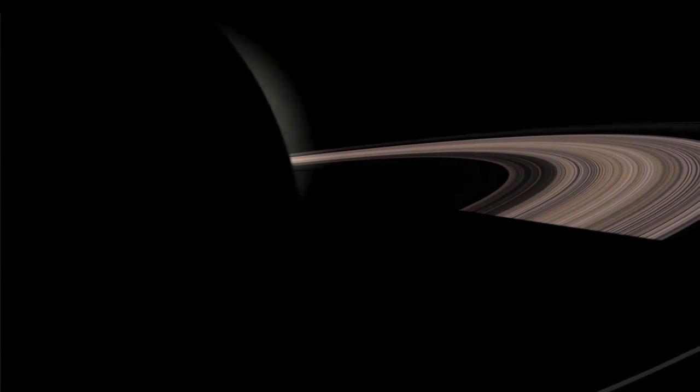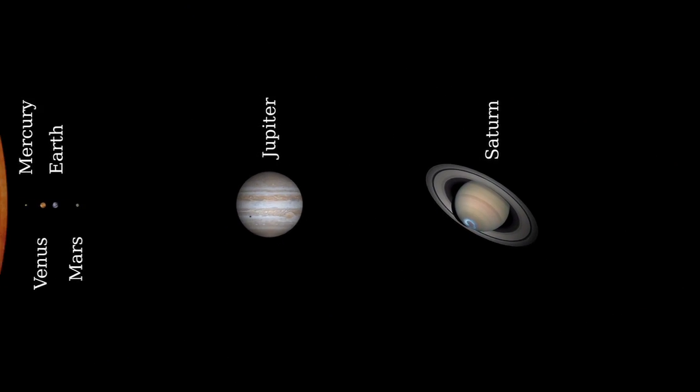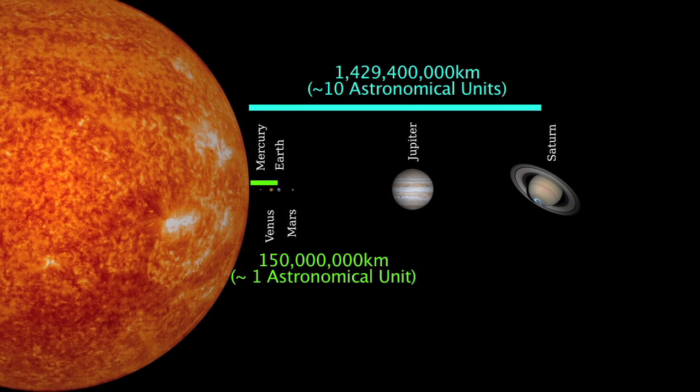At Saturn, the Cassini mission also makes use of RPS. At Saturn's distance from the sun, which is ten times farther away than Earth, solar power isn't a practical option, at least not yet.